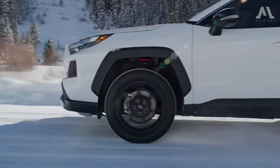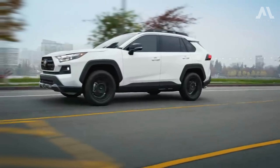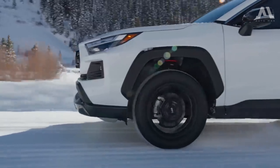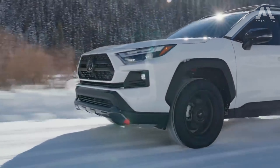Practical, fuel-efficient, and exuding a robust aesthetic, it's the epitome of versatility. Its available all-wheel-drive systems inject a dash of SUV flair, perfectly suited for suburban adventures. With a plethora of features and a price range accommodating various budgets, the RAV4 is a shopper's dream. But wait, there's more.